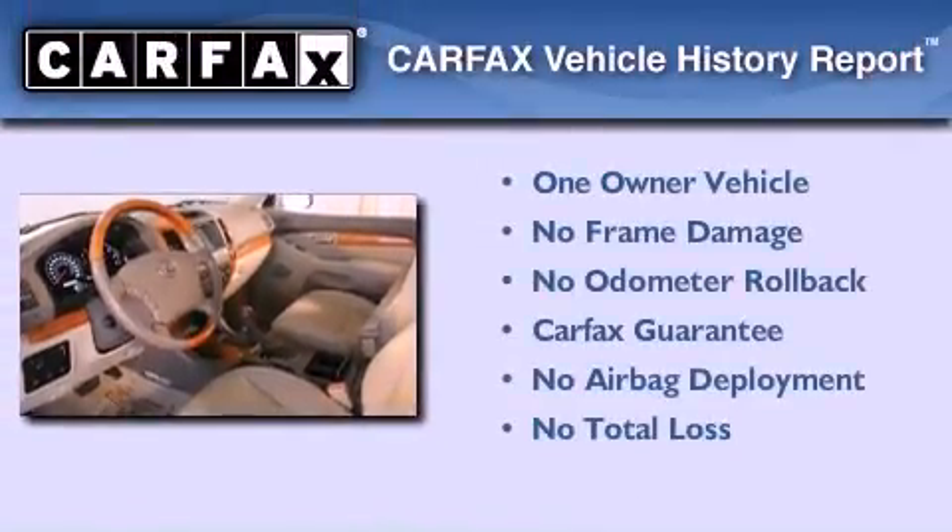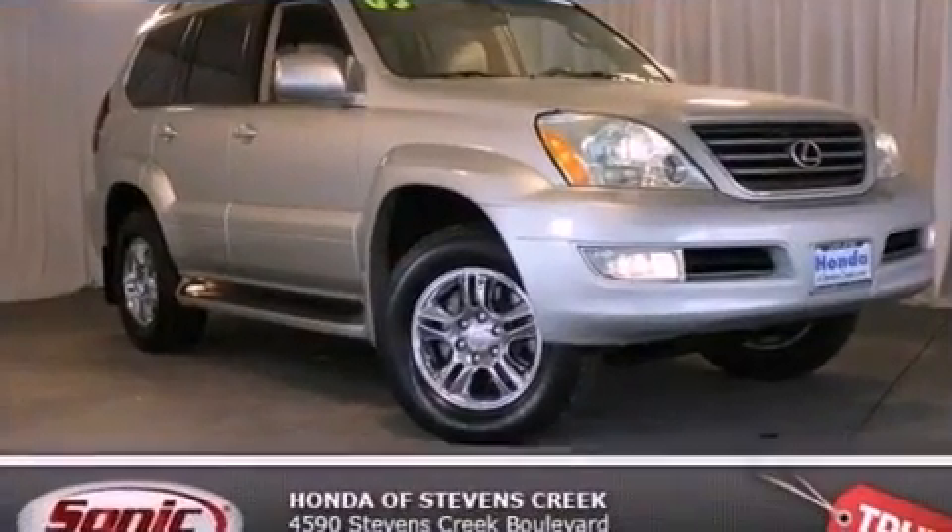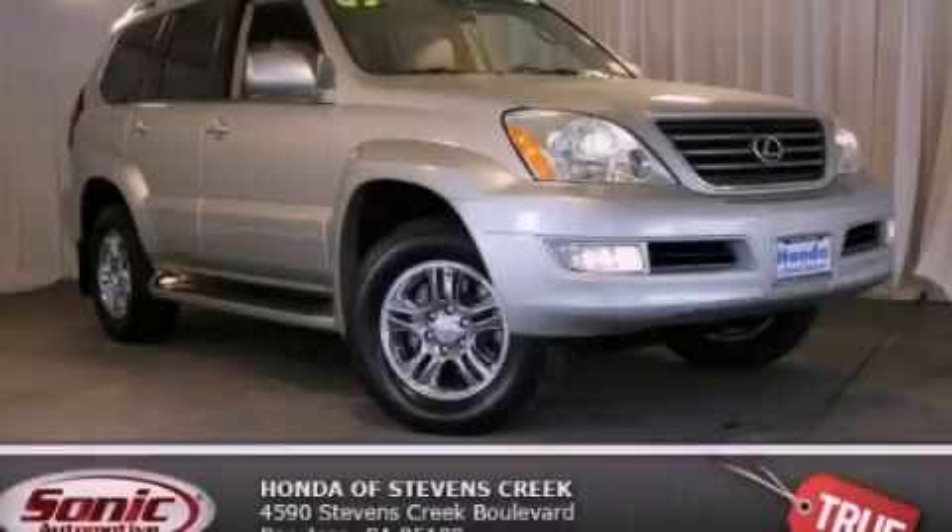This Lexus has had only one owner, and it qualifies for the Carfax Buy-Back Guarantee. Contact us today and schedule your opportunity to see this vehicle in person.